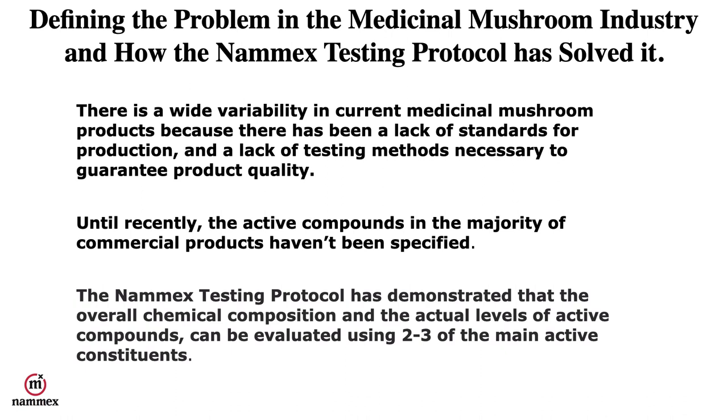First let me define the problem in the medicinal mushroom industry and how our NAMEX testing protocol has solved it. There's a wide variability in current medicinal mushroom products because there's been a lack of standards for production and a lack of testing methods necessary to guarantee product quality.